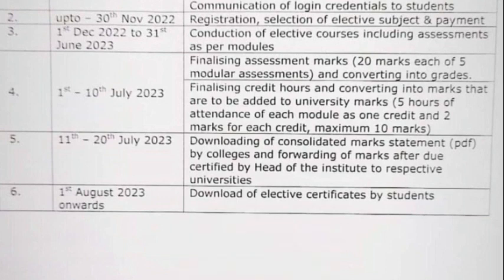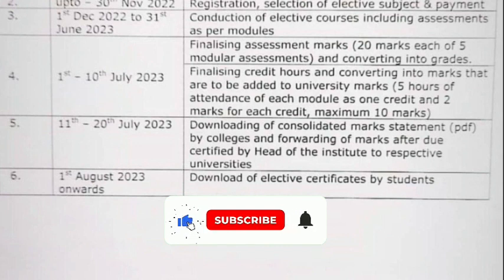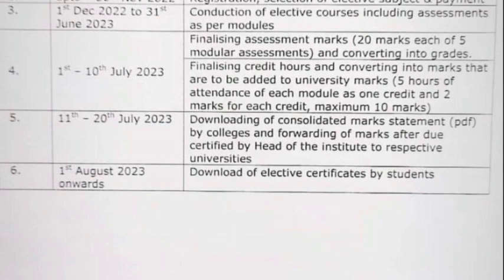From 11th to 20th of July is the downloading of the consolidated marks statement in PDF format by colleges. Those marks are forwarded and certified by the head of institute to respective universities on 1st of August.